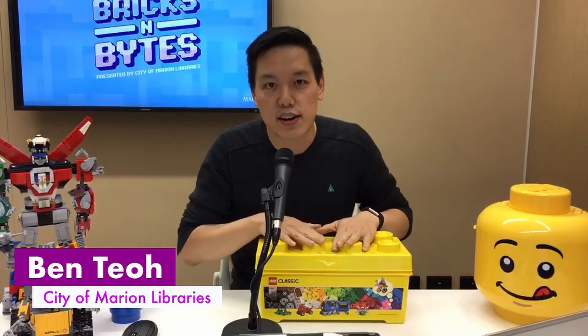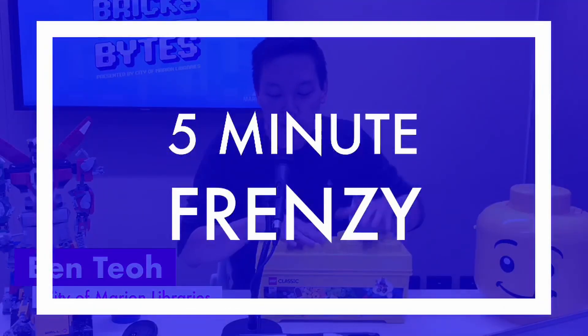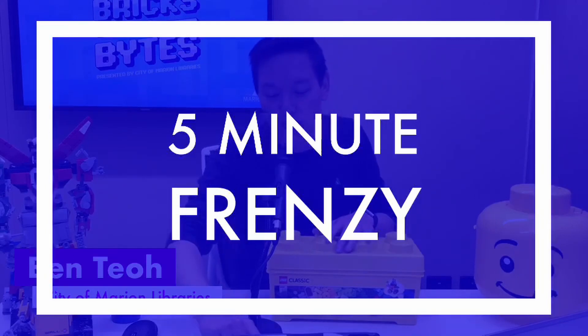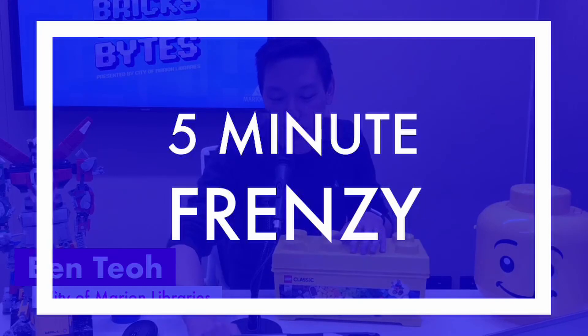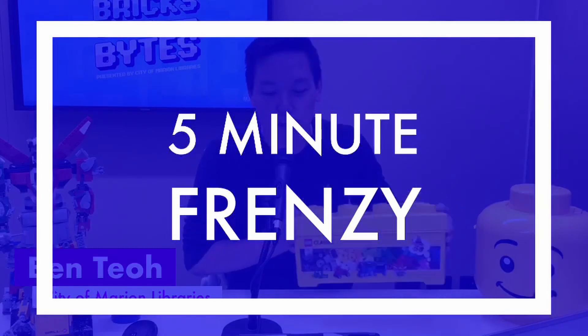I've got myself a nice little creator box here of LEGO — there's about 460 pieces in here — and we are going to try a five-minute frenzy challenge. Let's have a quick hello to people: we've got Stephanie, Callum, Xavier, Zoe, Bailey, Arlo, and Itzel. Great to have you all here. We're going to get you up and running with Bricks and Bytes. So, have you got your LEGO?